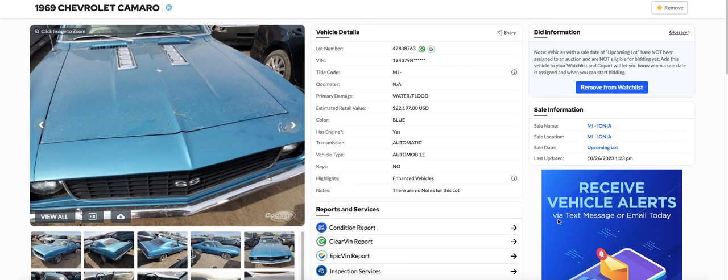Hey everybody. Found another 69 Camaro. This is Jimmy from Jimmy's Rebuilders. Searching the cool part, I found one more Camaro. I think it's the last one for a while. There were just so many Camaros that weren't 69 Camaros at one time.